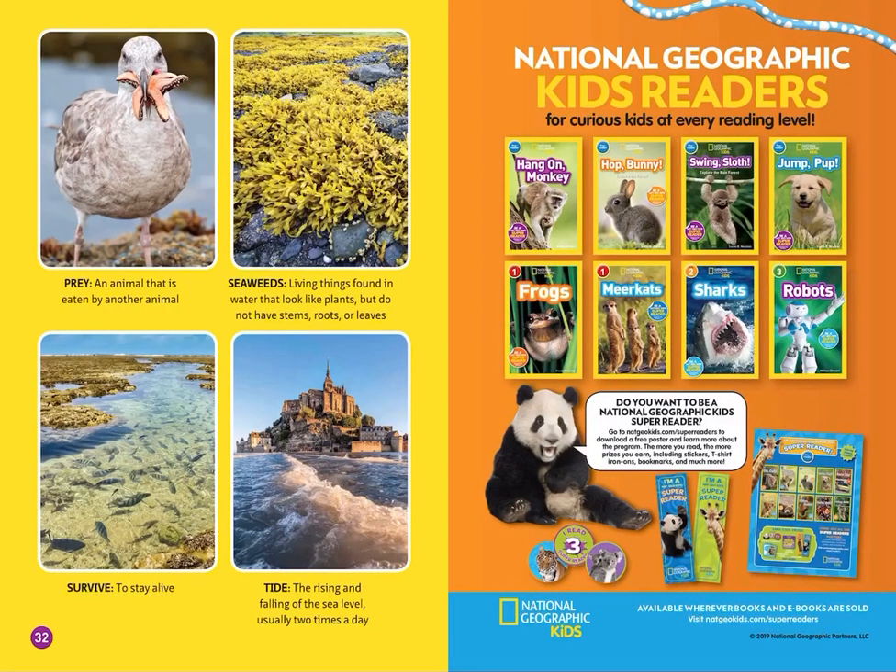Prey is an animal that is eaten by another animal. Seaweeds are living things found in water that look like plants, but do not have stems, roots, or leaves. Survive means to stay alive.